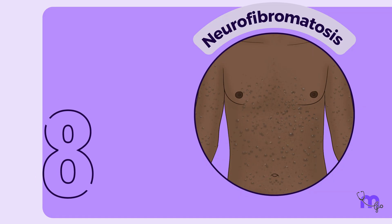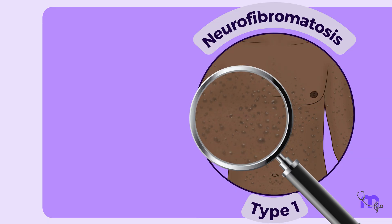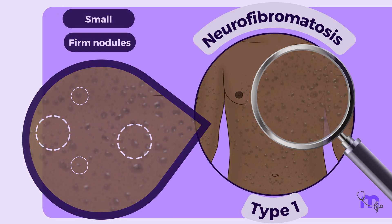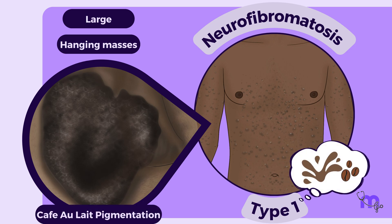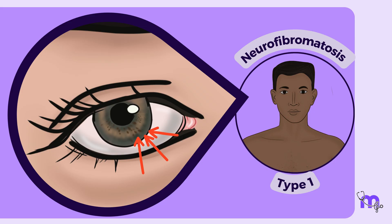Neurofibromatosis is a hereditary disorder with eight types, of which type 1 is the most common. It is also known as von Recklinghausen's disease of the skin. Patients with neurofibromatosis type 1 develop multiple neurofibromas that can appear anywhere on the body, ranging from small firm nodules to large loose hanging masses.